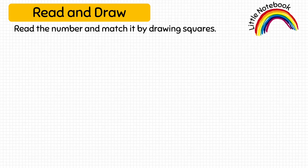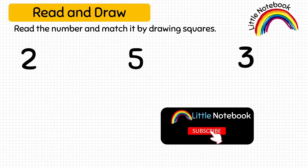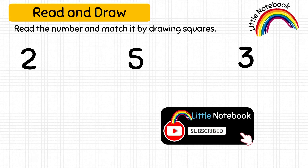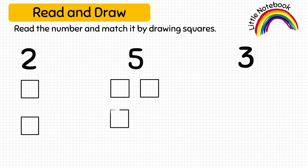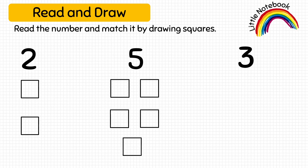In this worksheet, the kid has to read the number again. But this time, the kid has to draw an equal number of squares. First number is 2, so we will draw 2 squares here. Next given number is 5, so let's draw 5 squares. And the last given number is 3, so we will draw 3 squares.